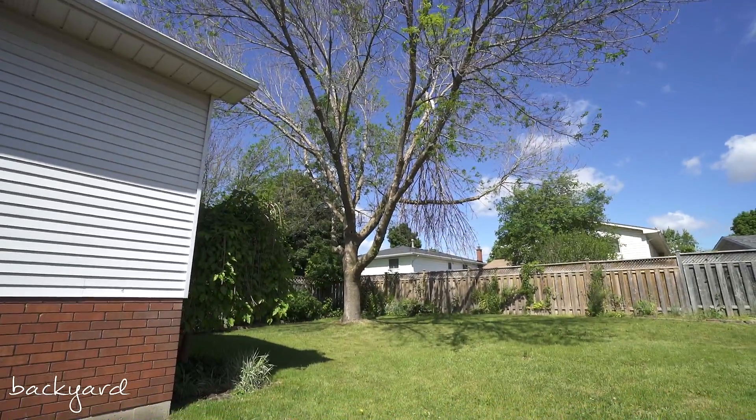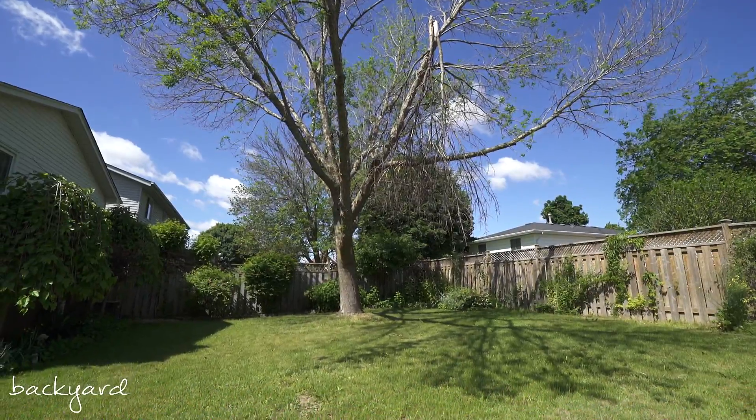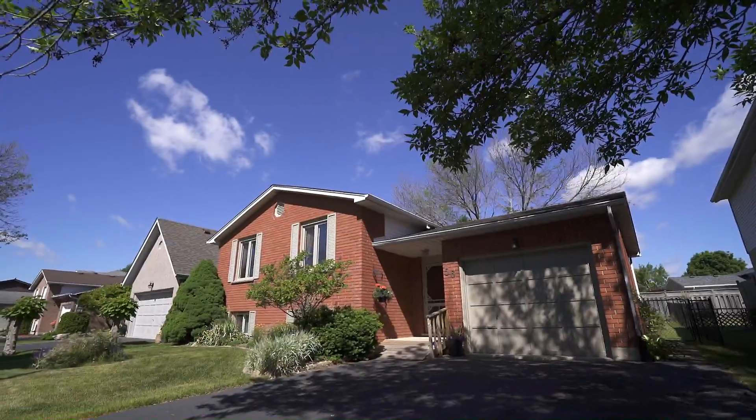Outside you'll find a large fully fenced backyard that's awaiting your personal touches. Don't miss out on the opportunity to own in an up and coming neighbourhood close to parks and schools.